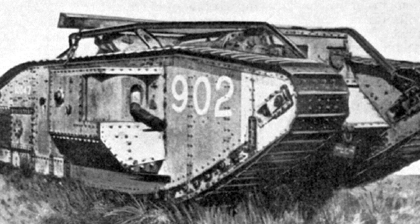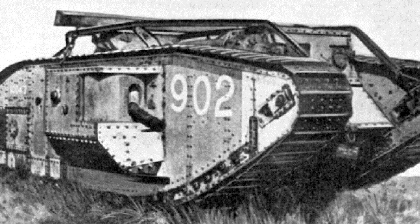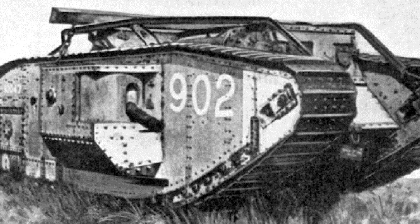At the closing stages of the war, the British unleashed a vehicle that was an improvement on the earlier models. This was the Mark V Tank — a formidable armoured beast.